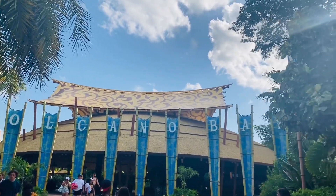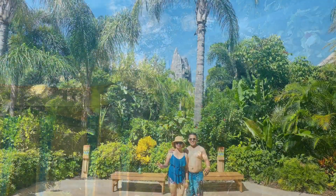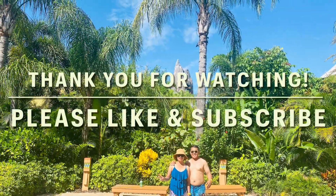Thank you for watching everyone, and please don't forget to like and subscribe to our channel. Thank you so much and have a good one.